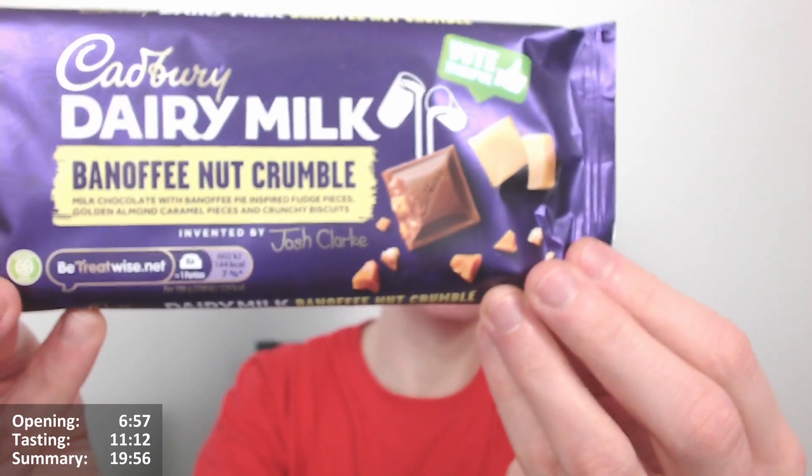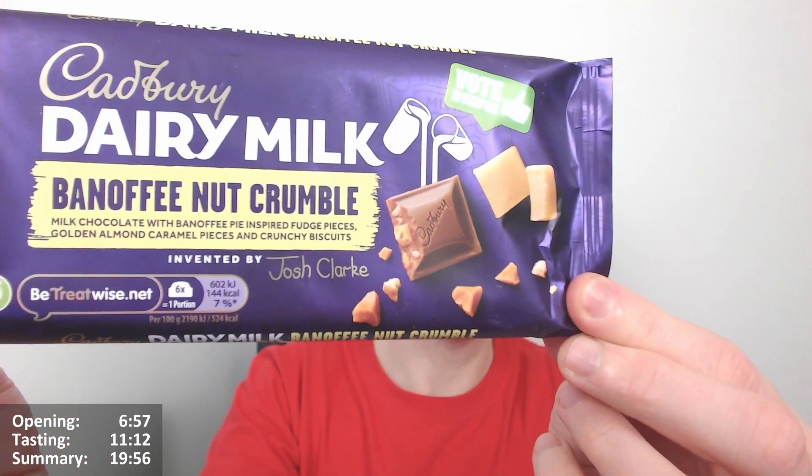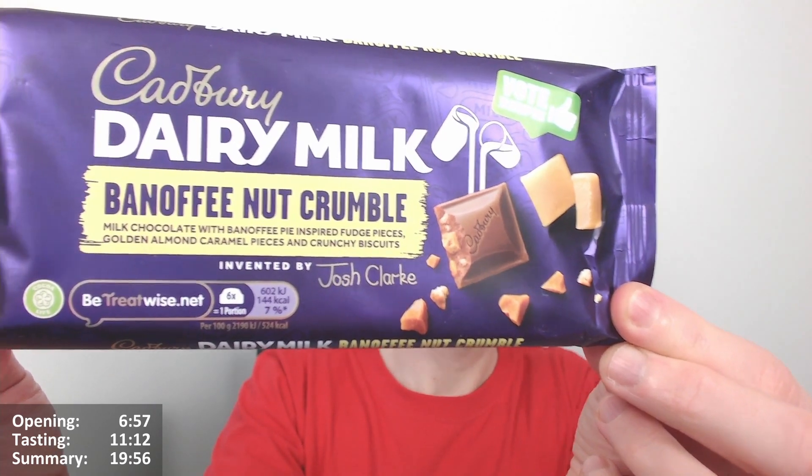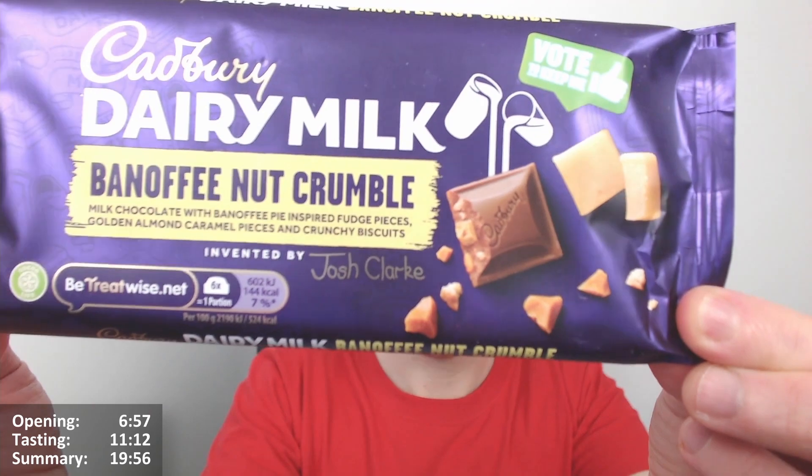It's a new Cadbury Dairy Milk Inventor Bar range, limited edition — Banoffee Nut Crumble. So, milk chocolate with banoffee pie inspired fudge pieces, golden almond caramel pieces and crunchy biscuits. Invented by Josh Clark.